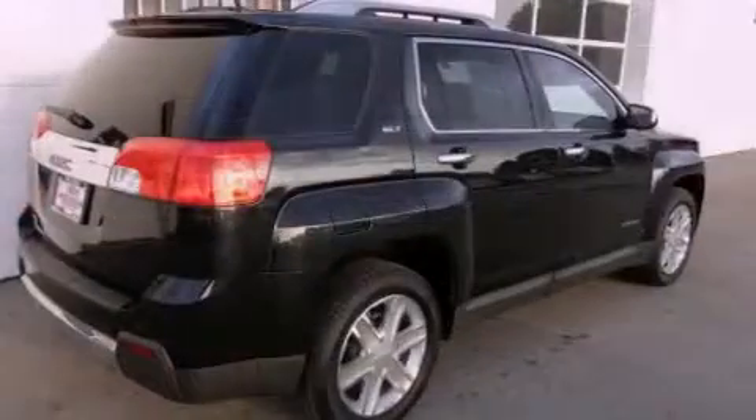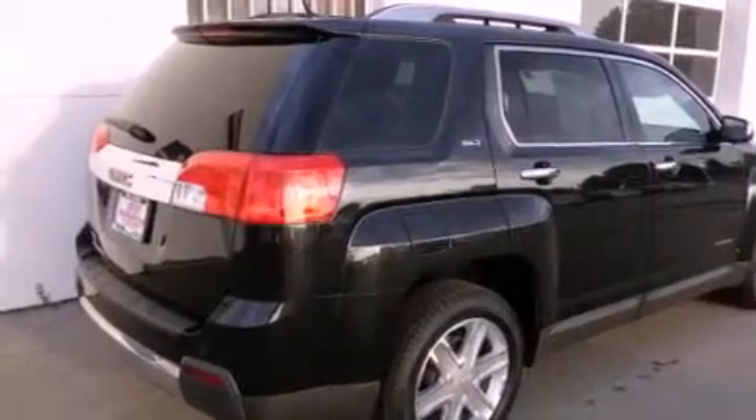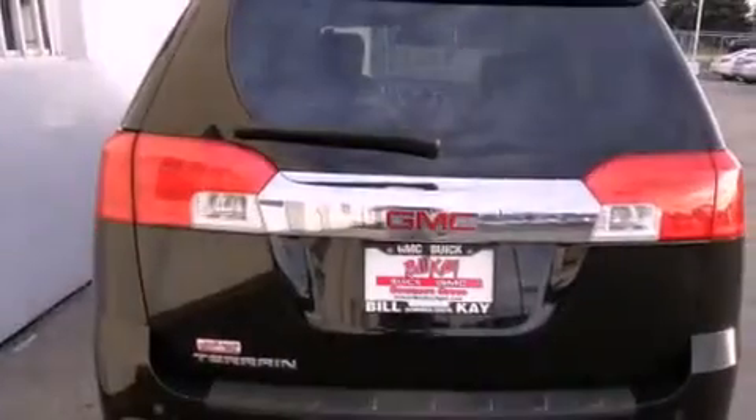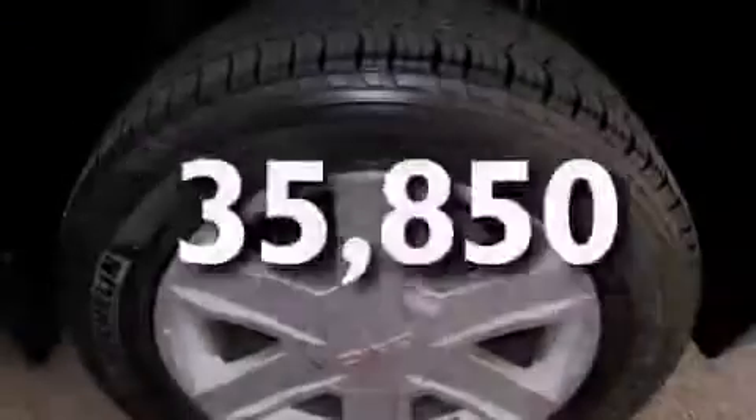Features include direct injection, alloy wheels, cruise control, a CD player, fog lamps, traction control, an anti-lock braking system, dual airbags, air conditioning, and this vehicle has less than 36,000 miles.